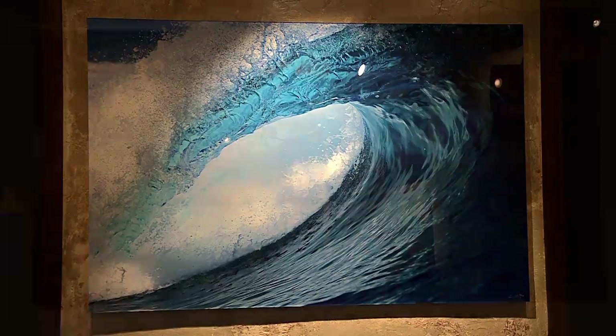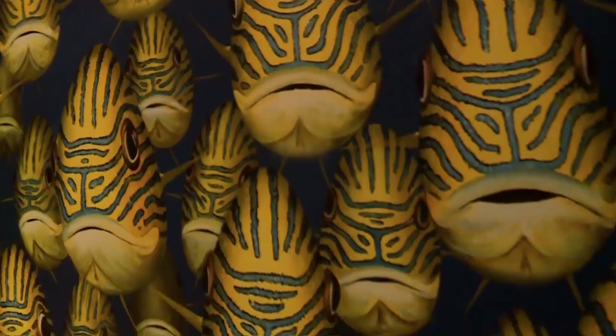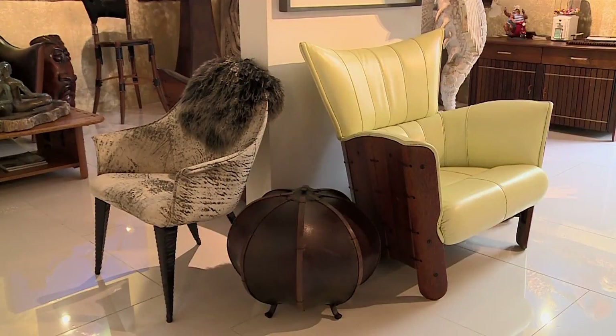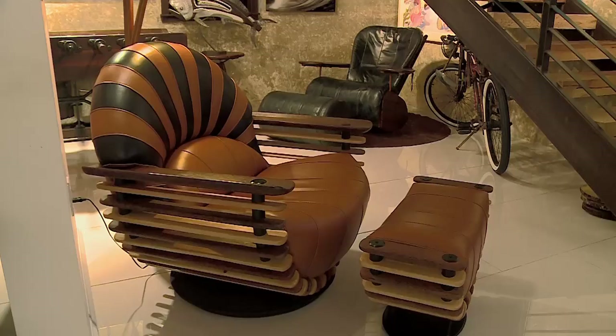Rock House features stunning large format ocean photography, original oil paintings and watercolors, as well as the exotic Pacific Green Living Collection — chairs and sofas that are so unique and so comfortable that each design is as much a piece of art as it is a piece of furniture.